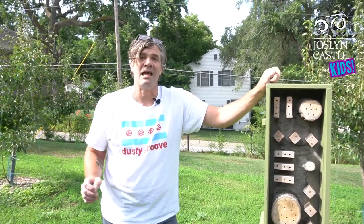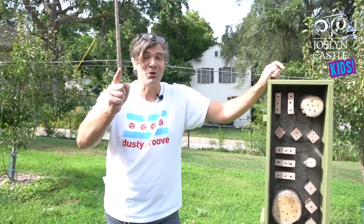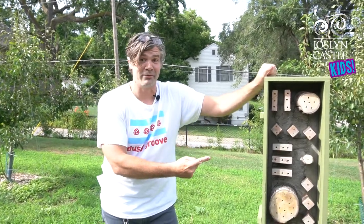The bees are having a hard time finding a place to live because of the chemicals we use in farming and the size of our cities. But you can help by creating a bee house of your own. The next time you visit Jocelyn Castle, see if you can find all four bee houses and say hello to the bees.